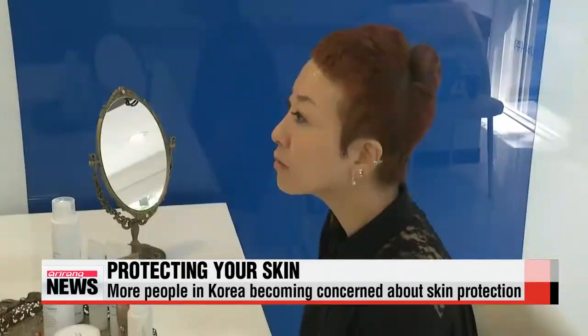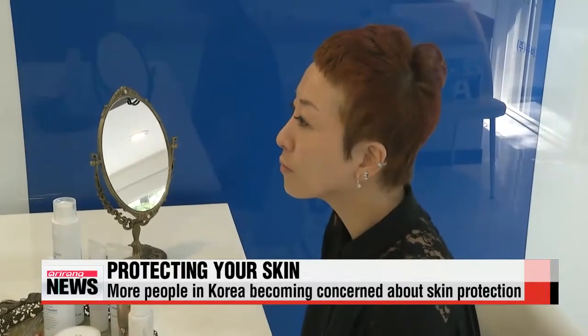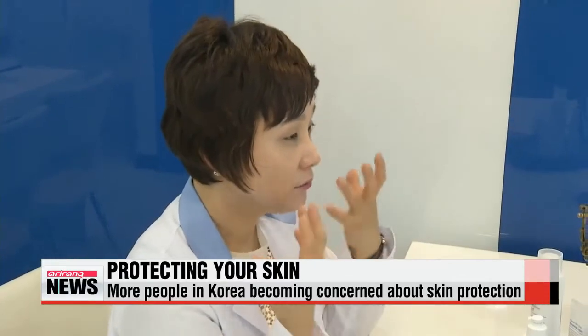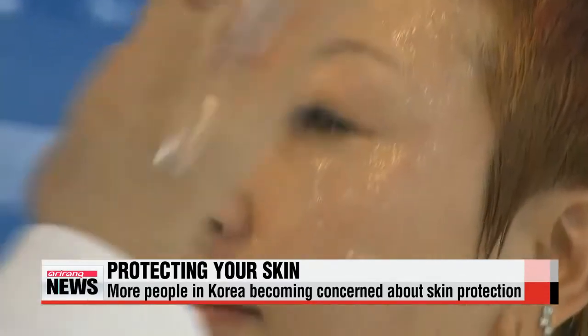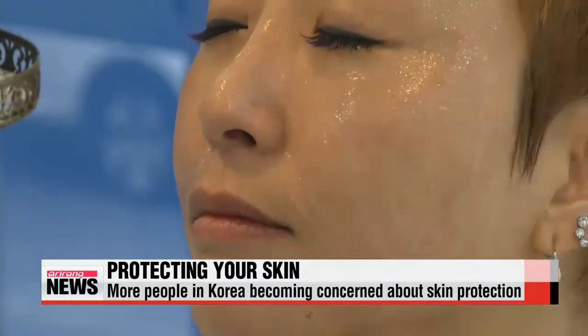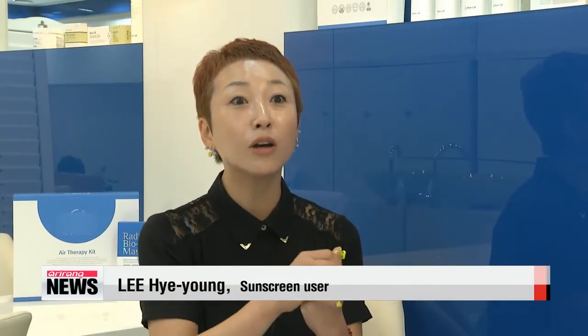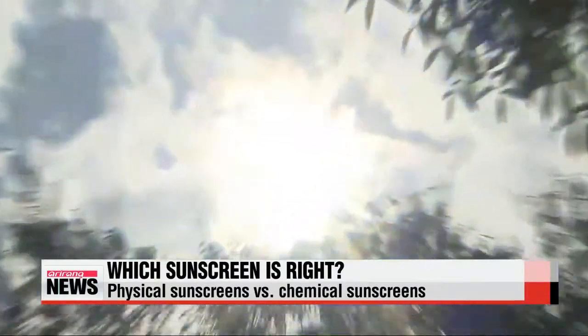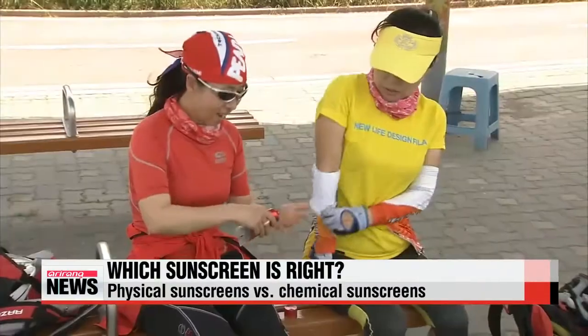38-year-old Lee Hae-young has become more and more concerned about the aging of her skin as the rays of the summer sun intensify. She's now more attentive when choosing sunscreen products. "I can feel that my skin has been damaged from the strong rays of the sun and I've noticed that I have a darker complexion now and bigger pores." To protect yourself, it is important to know which sunscreen will bring the best results.